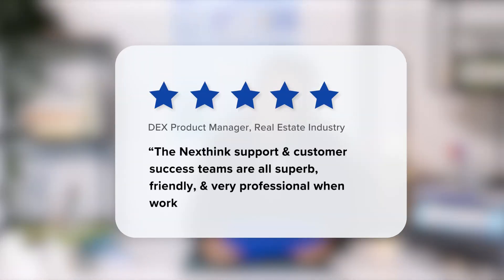The NextSync support and customer success teams are all superb, friendly, and very professional when working with clients. Well, that's the whole name of the product support team. We've been working for seven years to provide the best support. It really makes me happy that the customers are realizing the hard work that it means to be on the back end of the product, and I'm really happy to see the five-star rating.